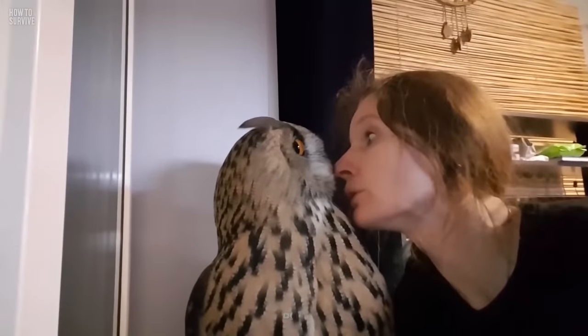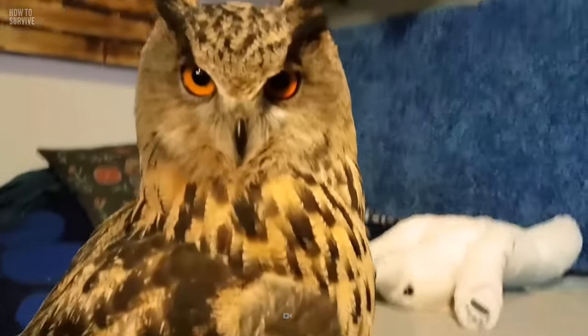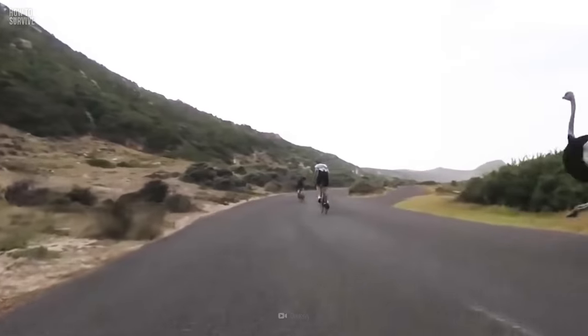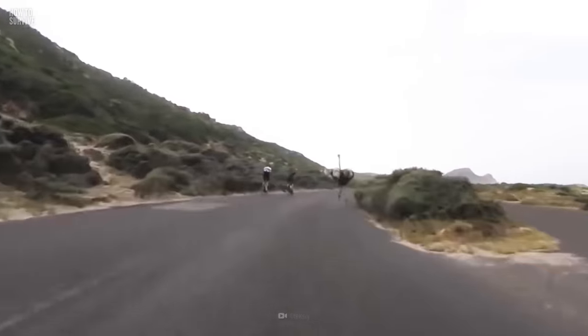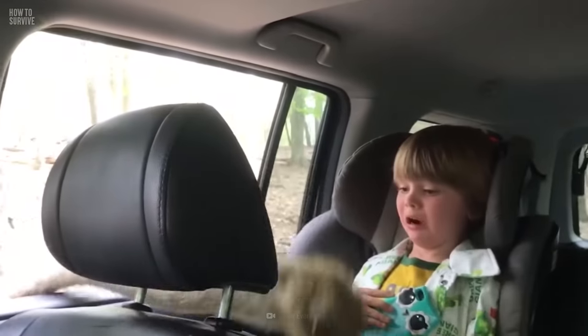You followed the steps and survived an owl attack without killing it. Good job. But speaking of birds, could you survive an attack by a bird whose legs are strong enough to kill a lion? Find out here on How to Survive.